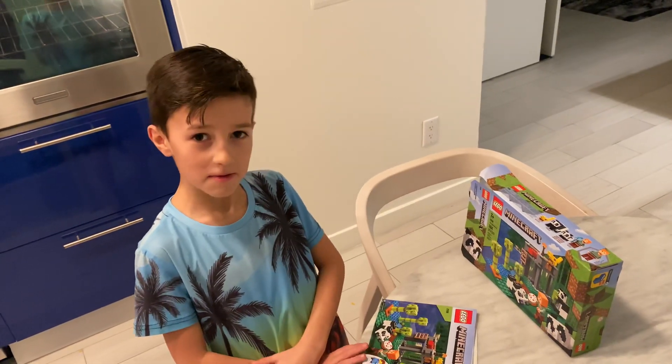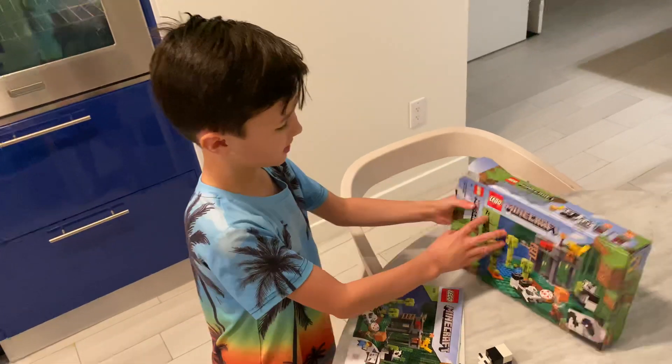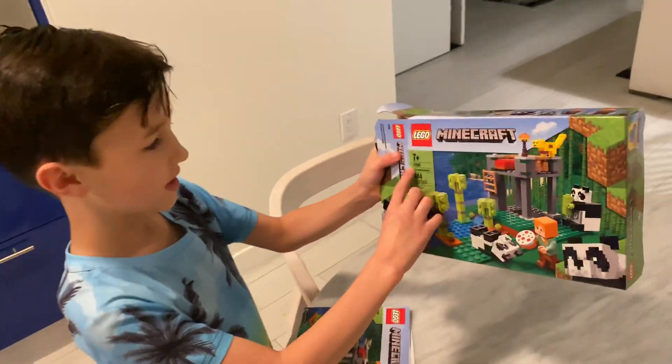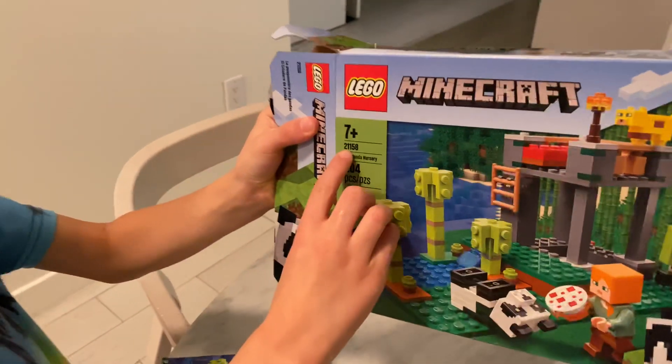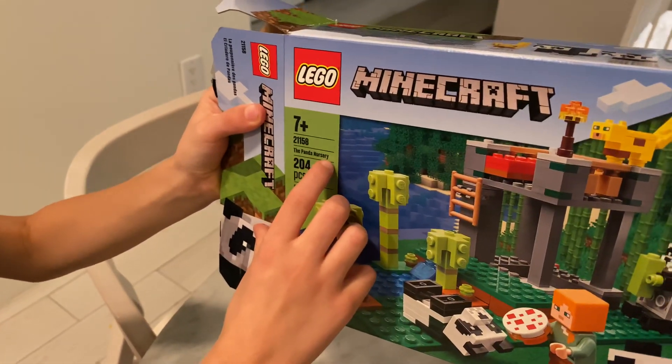Hey guys, today I'm going to show you one of the Panda Nursery. You have to be 7 or older. The number is 21158. It's called the Panda Nursery.